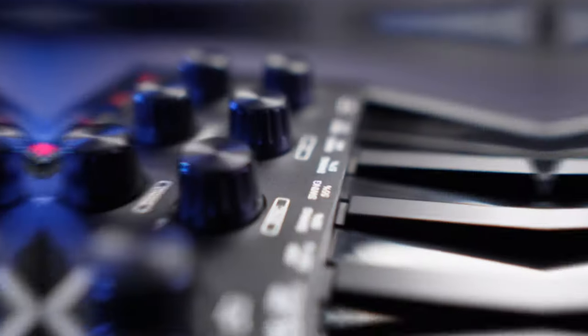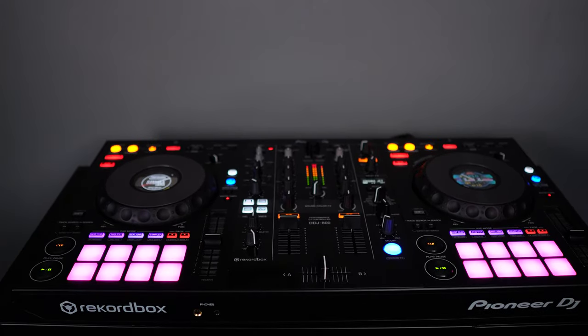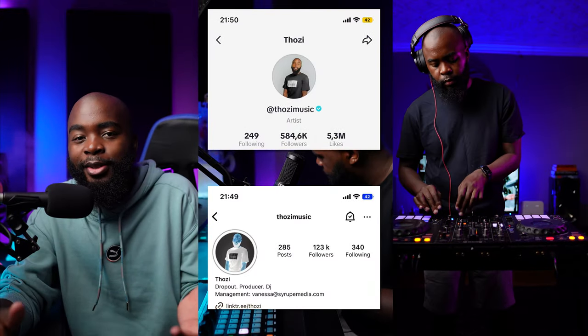Welcome to my studio. This is where I make music, practice my DJ sets, and of course shoot content. For the past two years I've been making content on TikTok and Instagram, but I finally decided to take things to the next level, so I've set up this space with YouTube in mind.